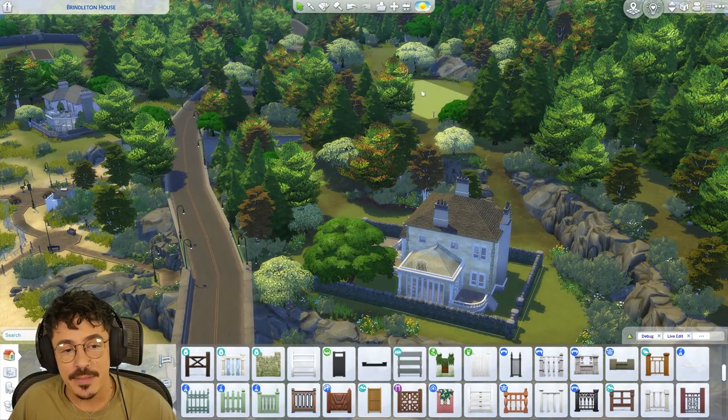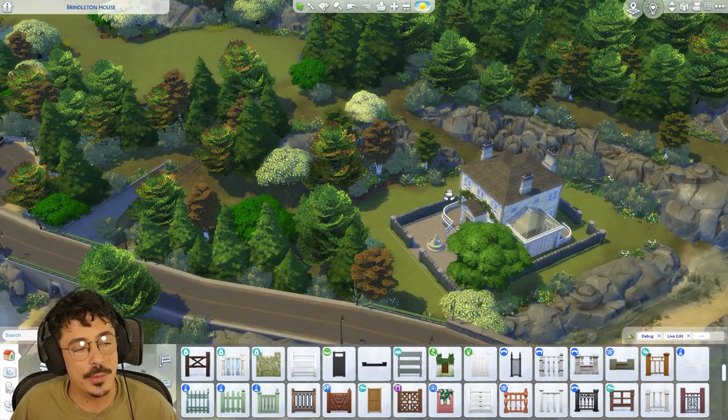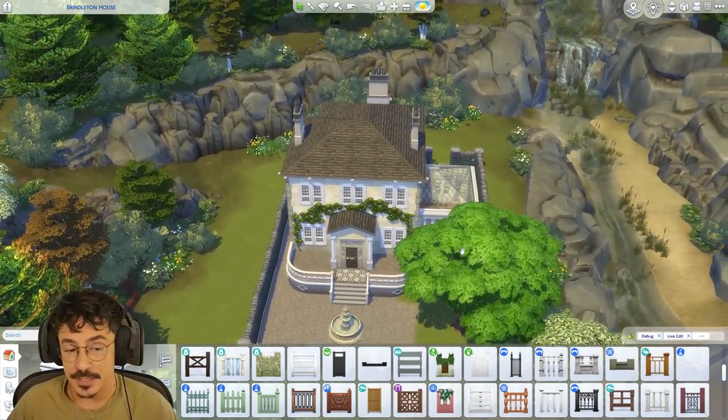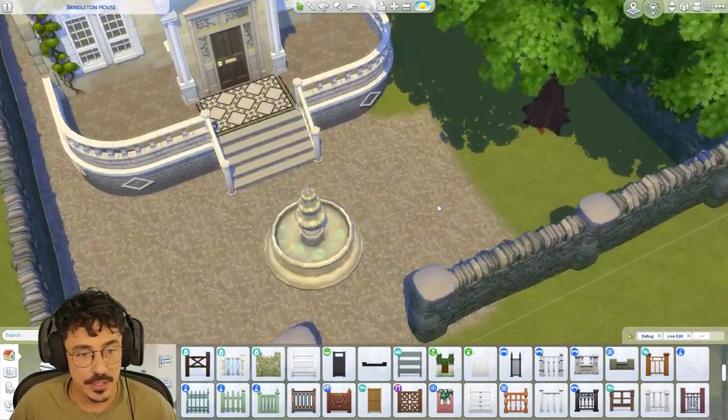I'm also going to be building up here. The person who's going to be living here will tie in with the storyline that I've got going on here too. But I'm not going to let on just what that is yet. But trust me, loves — dramas. Absolute dramas. So let's get cracking, shall we? We're going to start on the terrain painting.